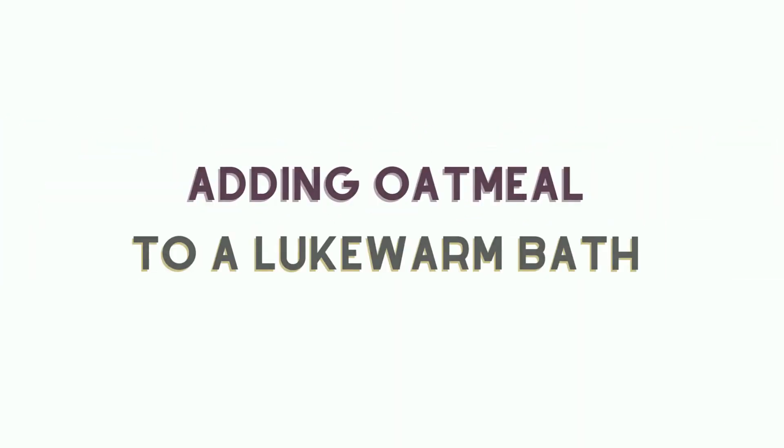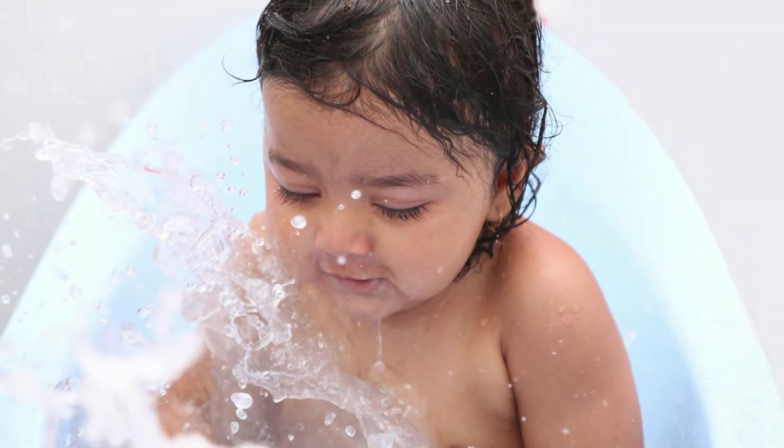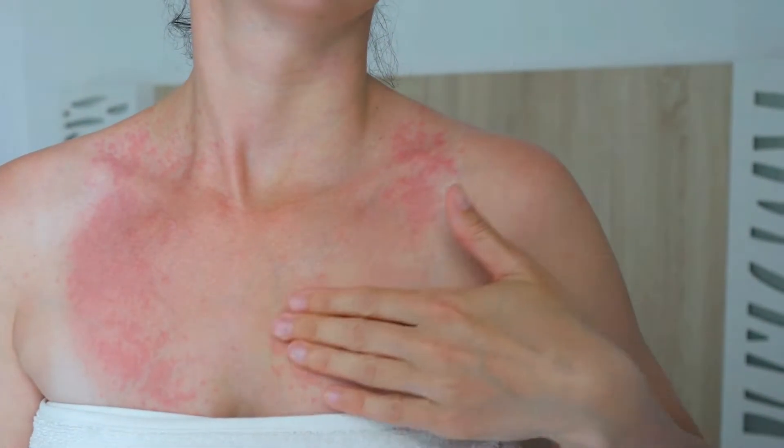Number 8: adding oatmeal to a lukewarm bath. Adding colloidal oatmeal to a lukewarm bath before soaking in it helps soothe and relieve the dryness and itchiness of eczema. Soaking in the oatmeal bath for 10 to 15 minutes does the trick and will calm down flared eczema.